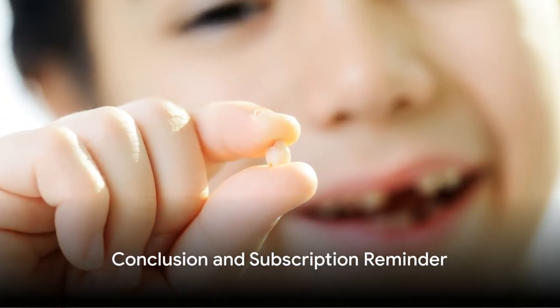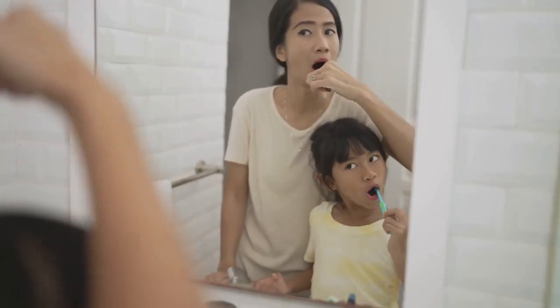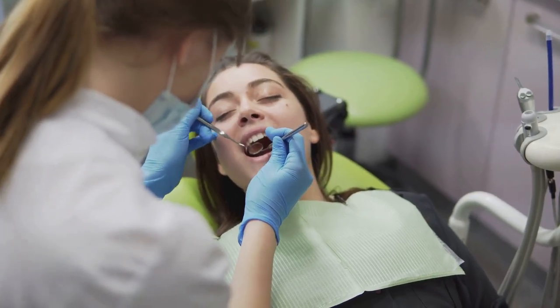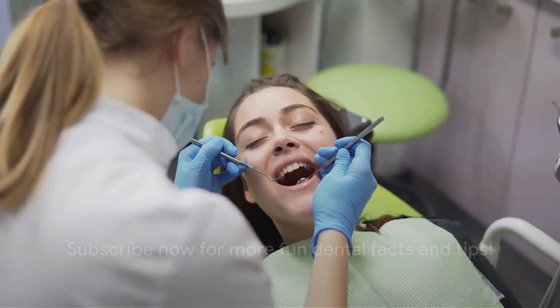And that, my friends, is why our baby teeth fall out. We've learned about the journey from baby teeth to grown-up teeth, and why brushing is so important. Keep smiling, and don't forget to subscribe to Learn With Morale for more fun facts. Bye for now!